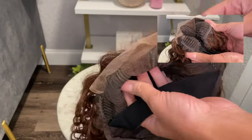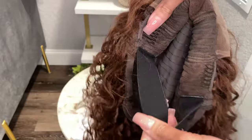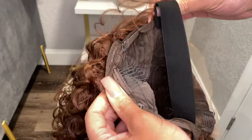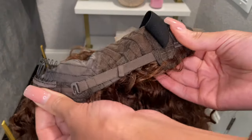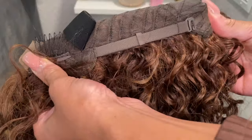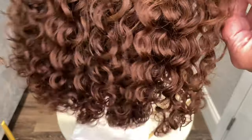I will say this wig is medium head friendly. If you have a bigger head it may fit pretty snug, so you'll really want to make sure your hair underneath is braided down or tied down a little tighter so that this unit will fit your head securely.